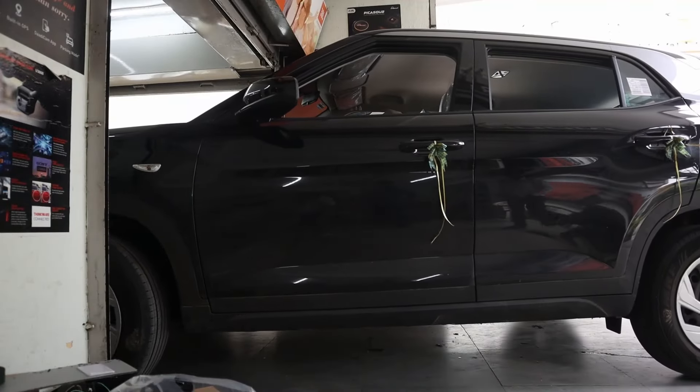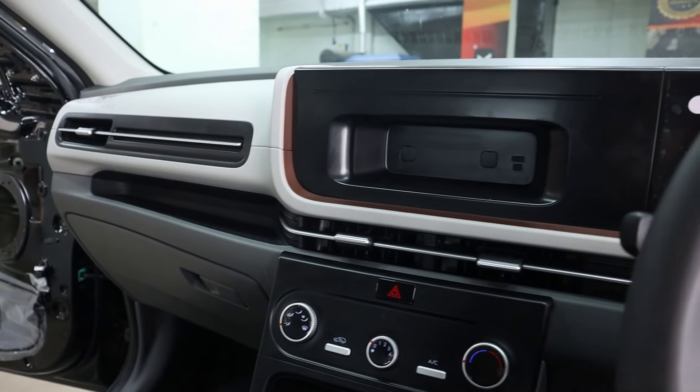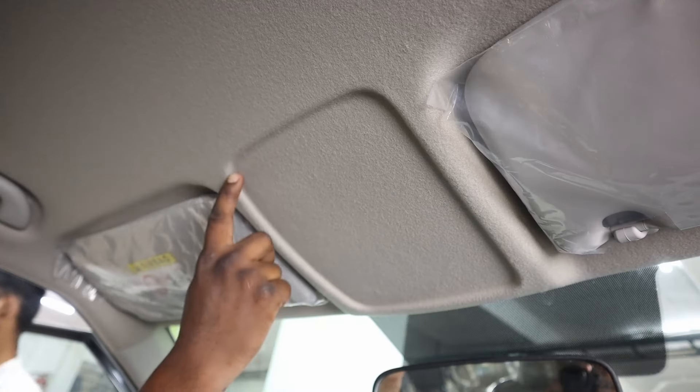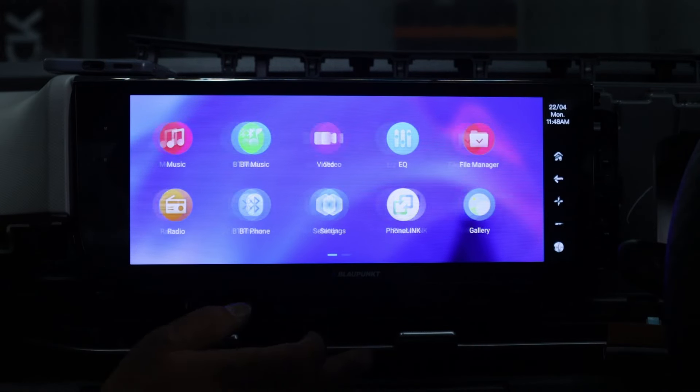Welcome to Glamour Car Accessories. We have taken the Hyundai Creta 2024 model from base to top with a series of premium customizations. Here's a comprehensive look at the modifications we have made.